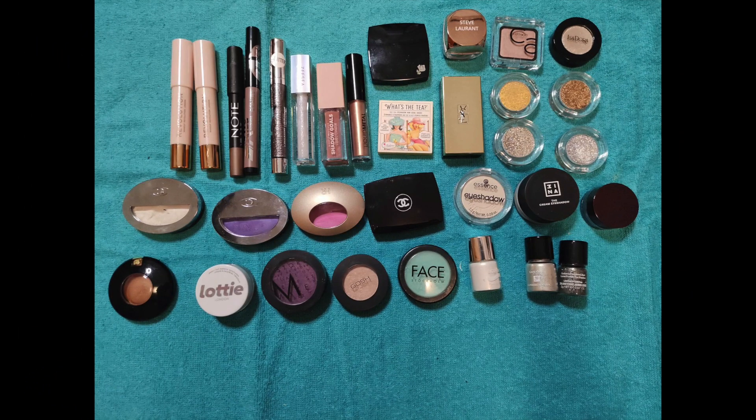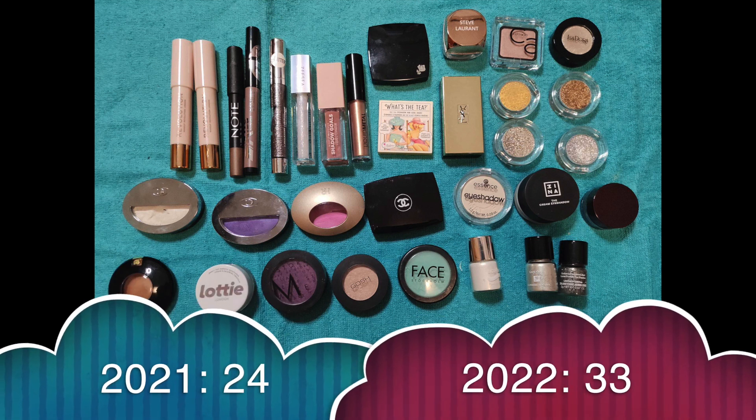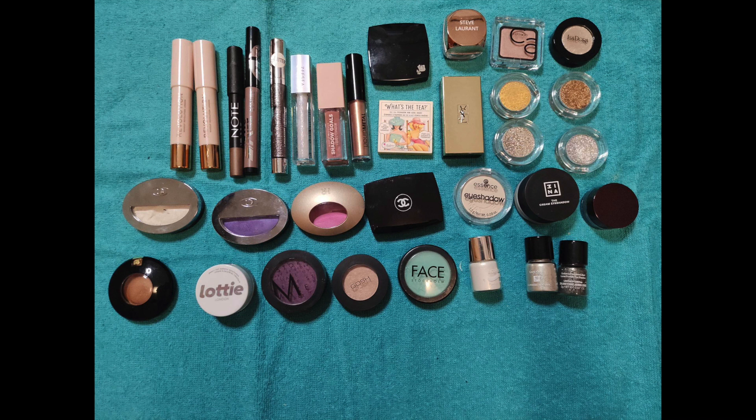Eyeshadow — everyone's favorite category! For singles I had 24, gained 9, and didn't use anything up or declutter anything, so now I have 33 singles. For someone that doesn't really use single eyeshadows, this is way too much. I guess I'll have to use some up to lower this, and I hope I don't get too many singles in the next year.